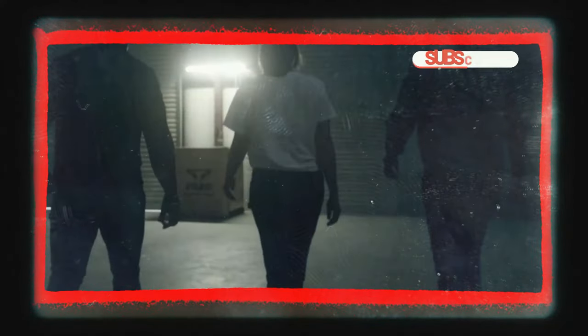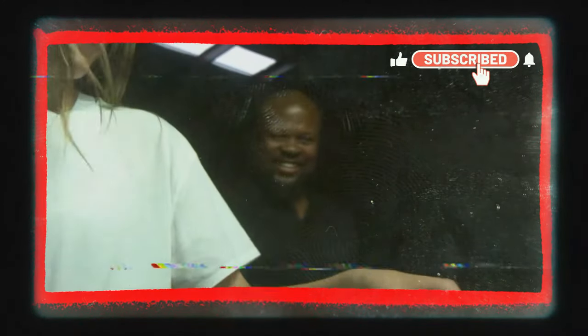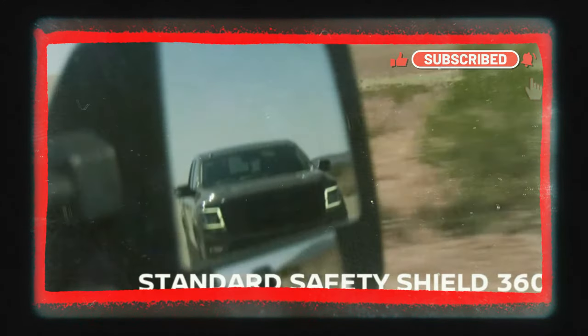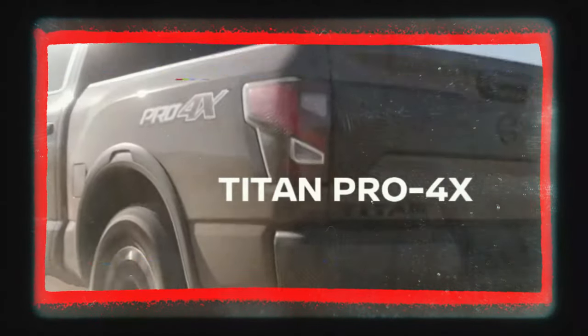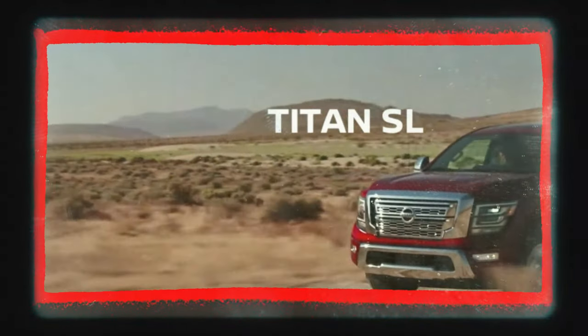The buzz around the 2025 Nissan Titan redesign is reaching fever pitch, with speculations swirling around its features and capabilities. While an official announcement is still pending, reports suggest that this truck is gearing up to make a significant impact in the market.